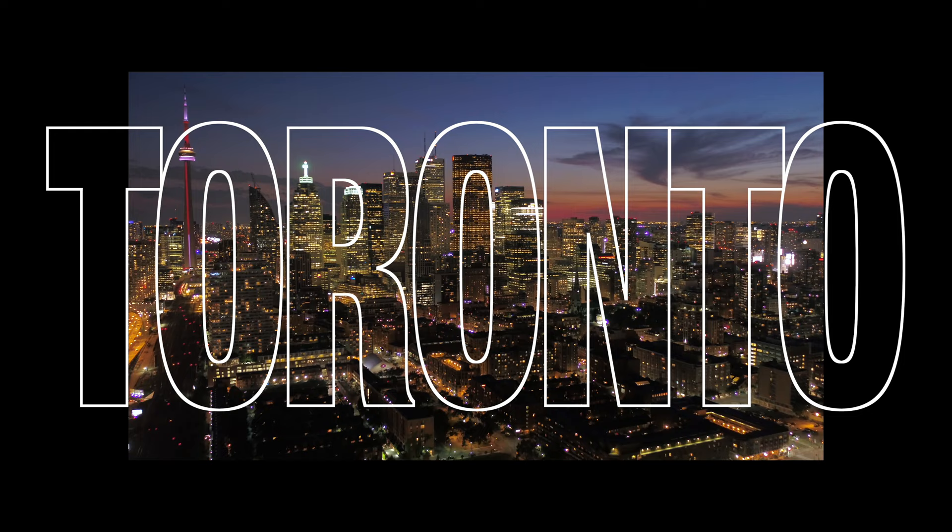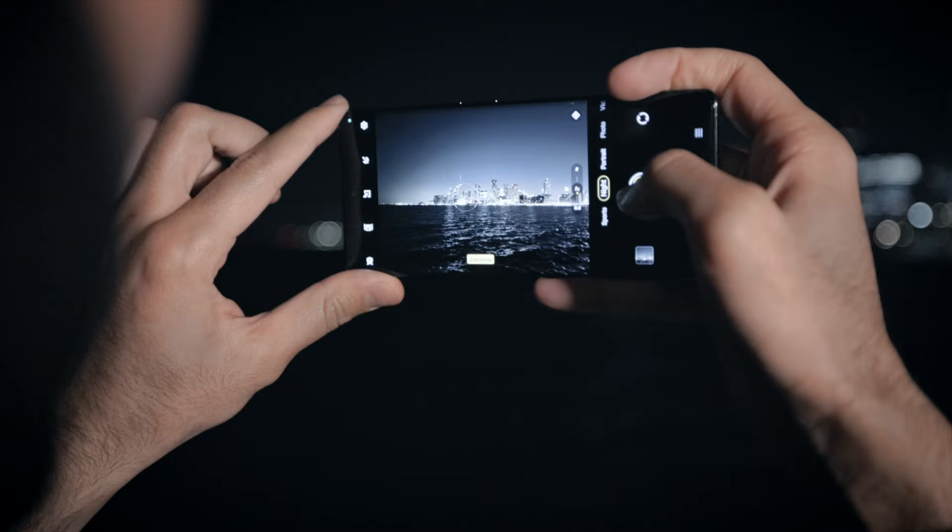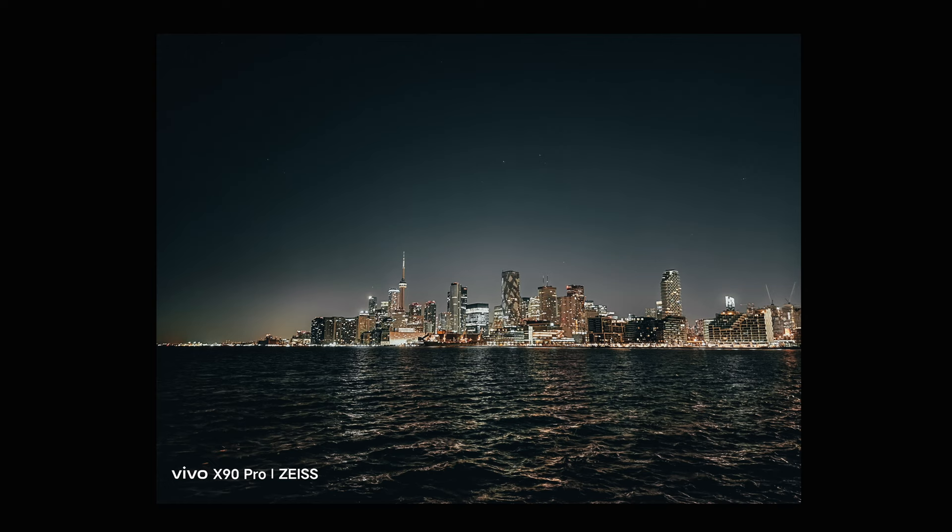In order to feature the night scenery capabilities of this phone, I need to find a good spot. A gas station? No, that's not going to work. Maybe the Toronto skyline — yeah, that's more like it. We'll include some clips of me using the phone capturing the city, and definitely need to throw in some photo examples. Damn, look at these photos.